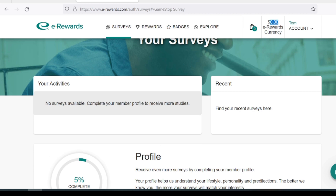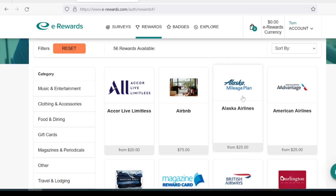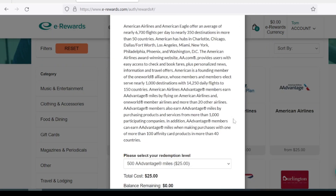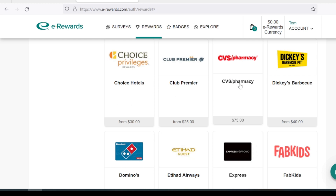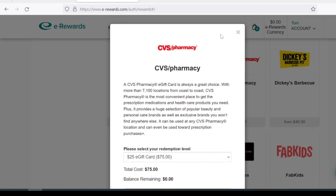These surveys will reward you in eRewards currency, which is a little different than a dollar. If you see a dollar in eRewards currency, it's not specifically a dollar. For example, if you were part of American Airlines and got the invite, 500 AAdvantage miles would cost you $25 in eRewards currency. A $25 CVS pharmacy gift card would cost you $75 in eRewards currency. So if you see a $5 eRewards survey, it's not worth $5 — it's only going to be worth about a dollar or two in actual value.